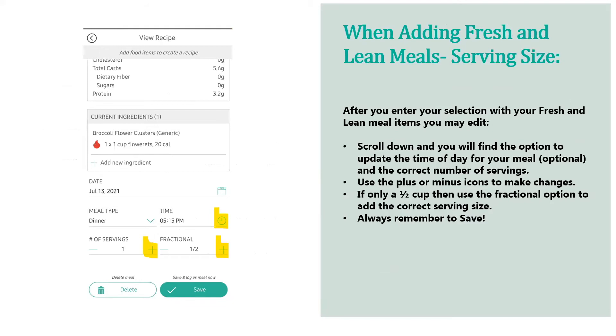Once items are added, you can edit them. Scrolling down, you can see the broccoli is showing as one cup of florets. You can also change the time if you're eating at a different time than what's showing on the phone by clicking the highlighted clock. For serving size, you have a plus or minus option, and you can also make adjustments by fractional amounts — for example, a half cup of broccoli, or one and a half cups for three servings. Always remember to save your work.